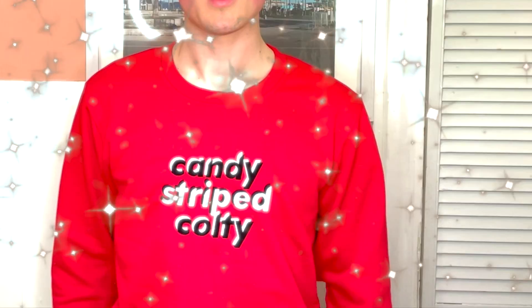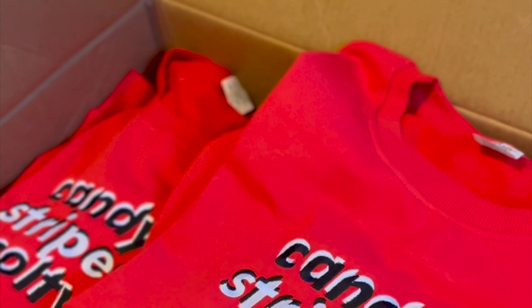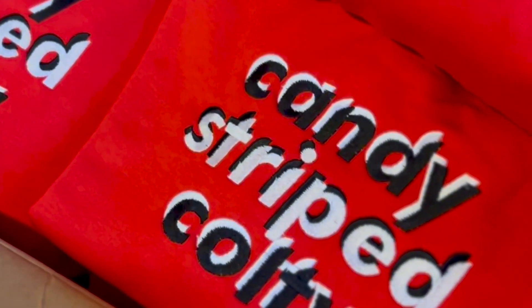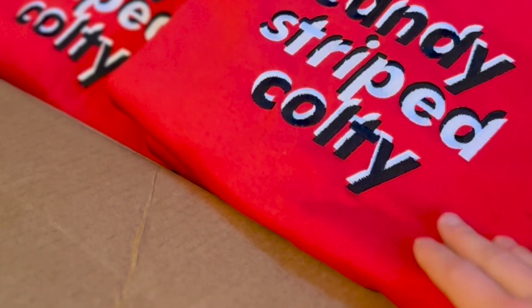You guys have been asking for merch since the very beginning, so I'm so excited to show you the first piece of official Candy Stripe culty merch. I present to you the Candy Stripe crew neck — a super soft, super comfortable, locally designed and locally embroidered crew neck sweater. I am absolutely obsessed with it.